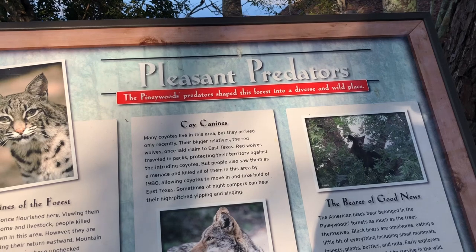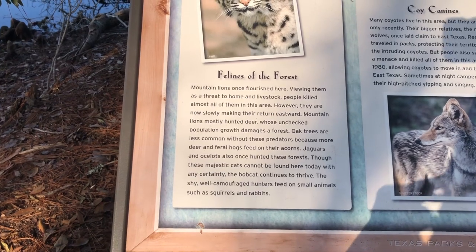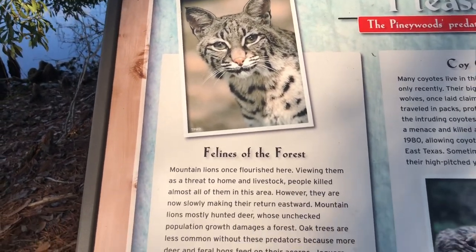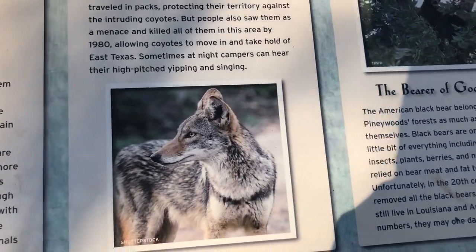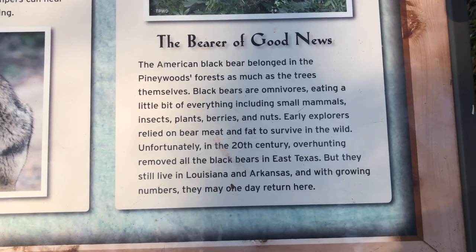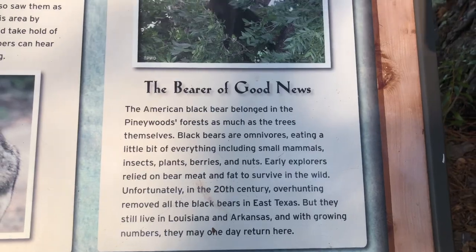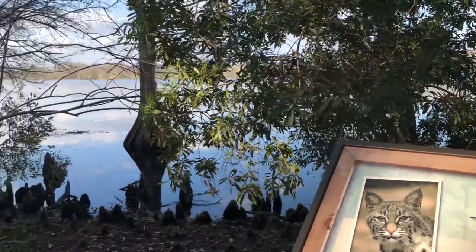Pleasant predators — wouldn't you love to see a mountain lion? That's not a mountain lion picture though, that's a bobcat. That's a coyote. I would really love to see a black bear. Over-hunting — they still live in Louisiana and Arkansas. They may one day return here. I thought they were reintroducing them to this area.